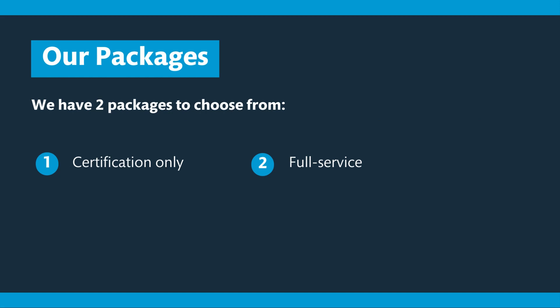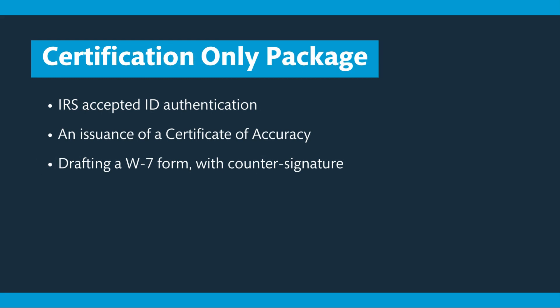Our packages. We have a certification only package and a full service package. Starting with certification only, we offer the following: we authenticate your ID, for example your passport; we issue a certificate of accuracy to confirm your foreign status and your identity; and we complete the W7 form with a counter signature.